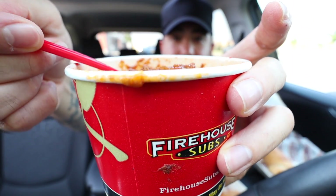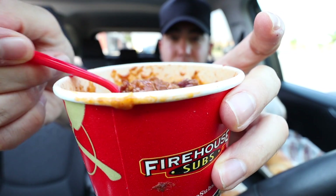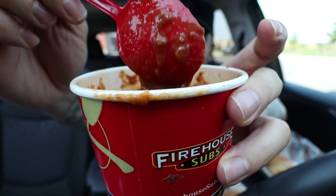Look at that, you guys — that is Firehouse Subs chili. It looks pretty chunky, so I like that. I like it chunky.